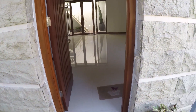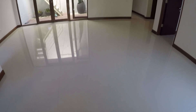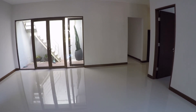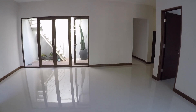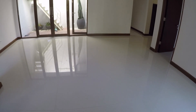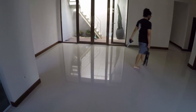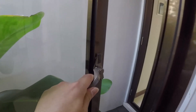Kita langsung masuk. Ini ruang tengahnya, lumayan luas teman-teman. Lantainya granit 80x80. Tinggi plafonnya mungkin sekitar 3 meteran. Ruang tengah ini ukurannya 5x8 meter. Di samping sini ada kaca, pintu jendela ini bisa tembus ke samping, ke taman.